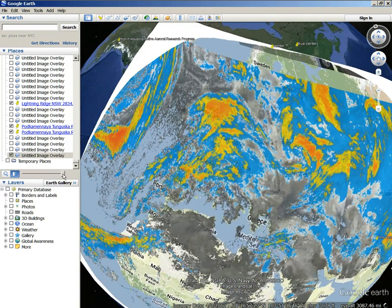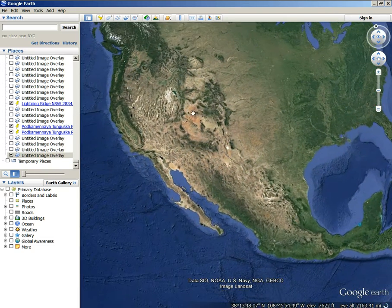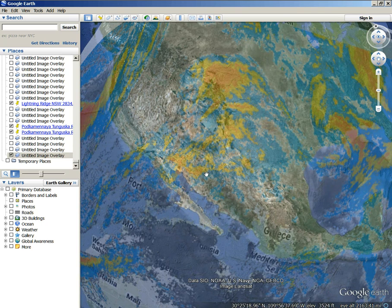I see this impact happening here, and I see everything being pushed out this direction. It looks like from the pressure of the impact it's being blown out this direction, and some downwards a little bit, like it slid or something. Look at the Grand Canyon — you can see where everything comes right through here, and out this area, or all the way down to here.